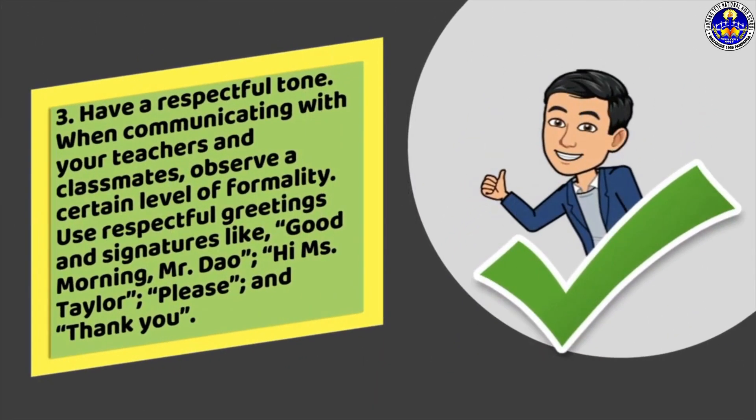Third, have a respectful tone. When communicating with your teachers and classmates, observe a certain level of formality. Use respectful greetings and signatures like good morning, hi Ms. Taylor, please and thank you.